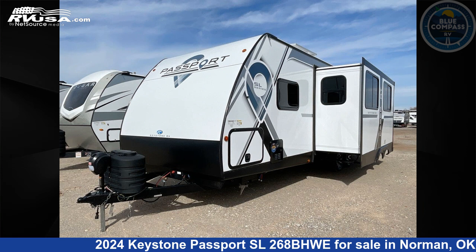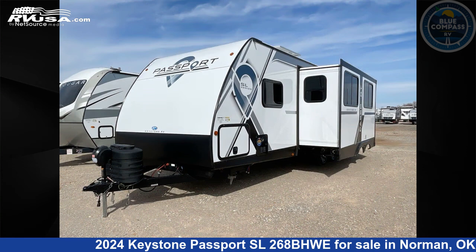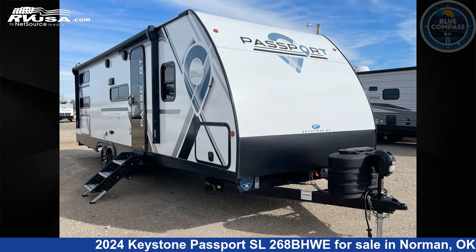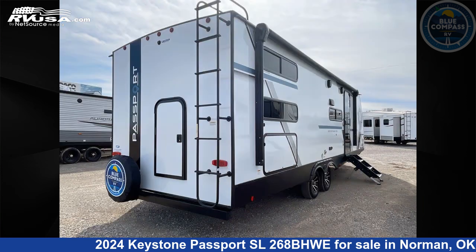This 2024 Keystone Passport SL268BHWE is a travel trailer RV. It is located in Norman, Oklahoma 73072 and is offered for sale by Blue Compass RV Oklahoma City. Click the link in the video description to visit RVUSA.com and see more photos as well as the current price.